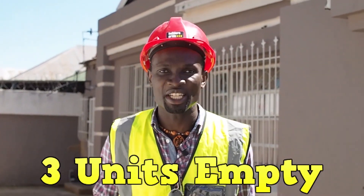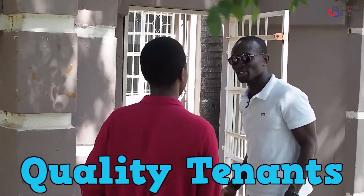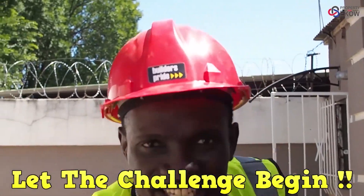We've got 3 units empty. One needs major repair and two needs a touch of paint. This gives us 6 days before month's end to finish the project and find quality tenants that are going to turn our R6,000 into R144,000 in just under 6 days. Let the challenge begin.